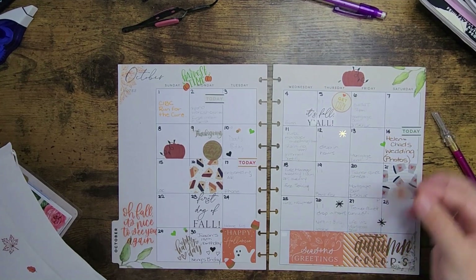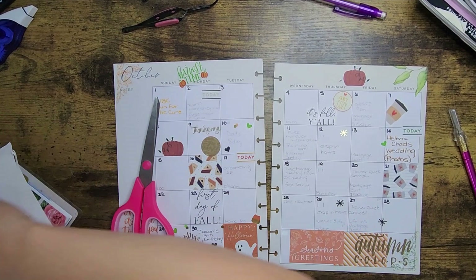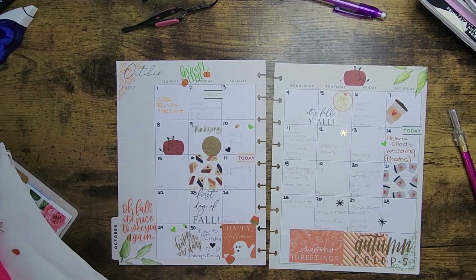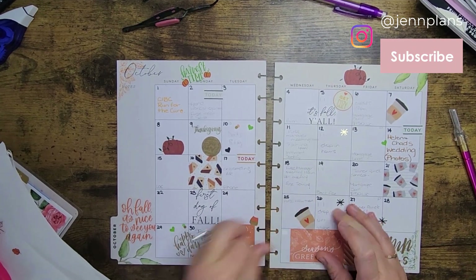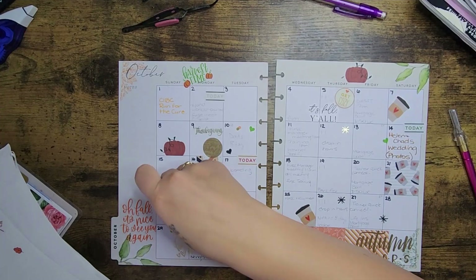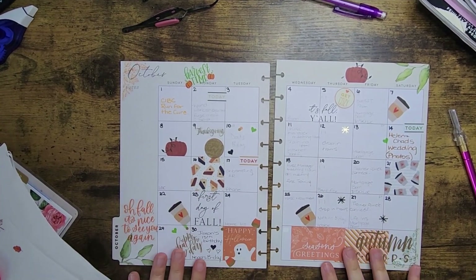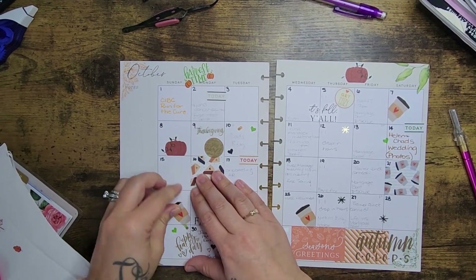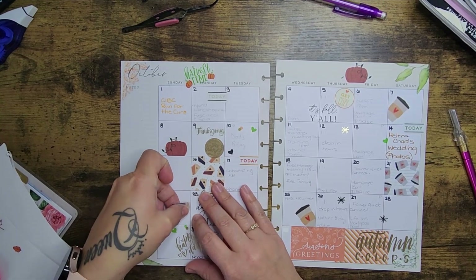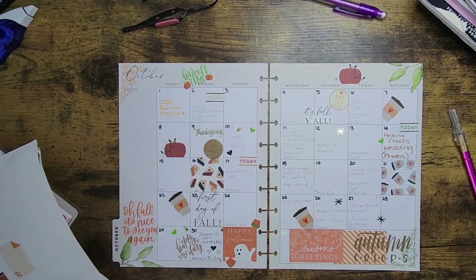I'm going to take some of these little cup stickers and snip the corners off so they're kind of sticking out. I'll put another one on the other side here and let them overlap a little. I have three coffee mugs so I'll put one on the opposite side. I haven't had anything pumpkin spice this year yet — well, I had one. I enjoy it once in a while; it's one of those things, like cilantro, you either love it or hate it.